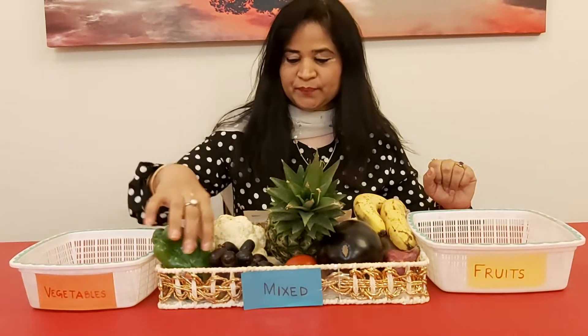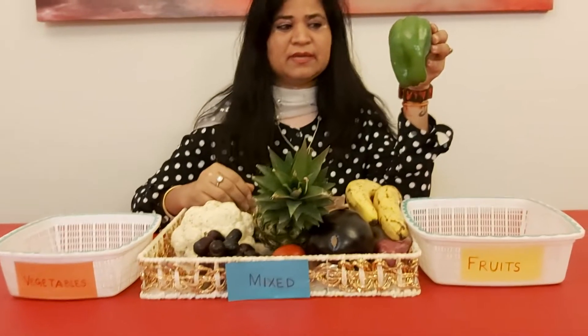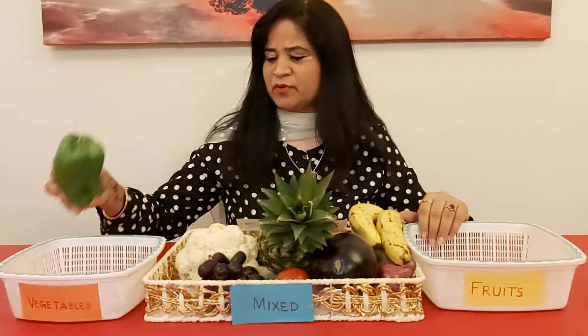Here we go. What is this? Is this a bell pepper? Yes, you are right. It's a green bell pepper. Is it a fruit or a vegetable? It's a vegetable. So I am going to put it here.